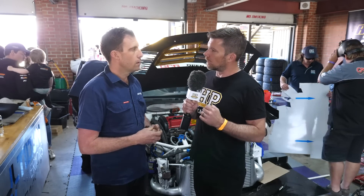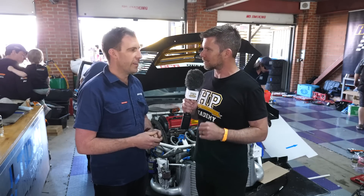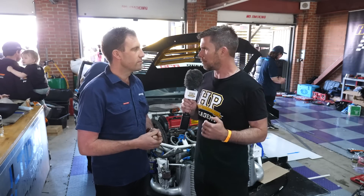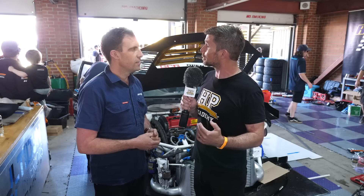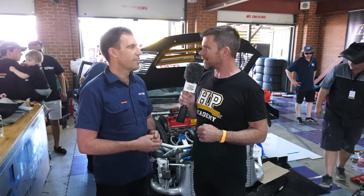Great to get some insight on the car Benjamin. It's still early on Saturday so there's still more running to go — hopefully you'll work through the teething issues that every new build has. We wish you all the best for the rest of the day. No worries, thank you mate.